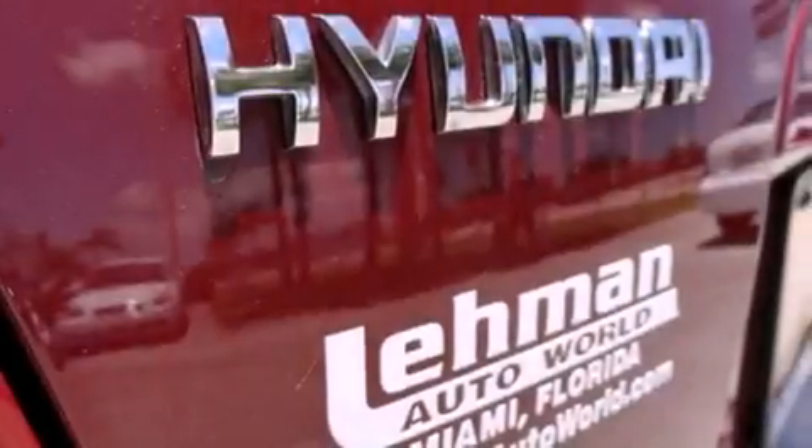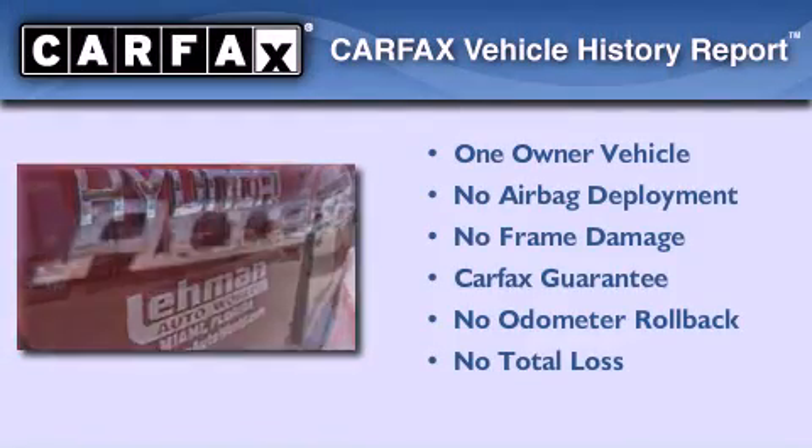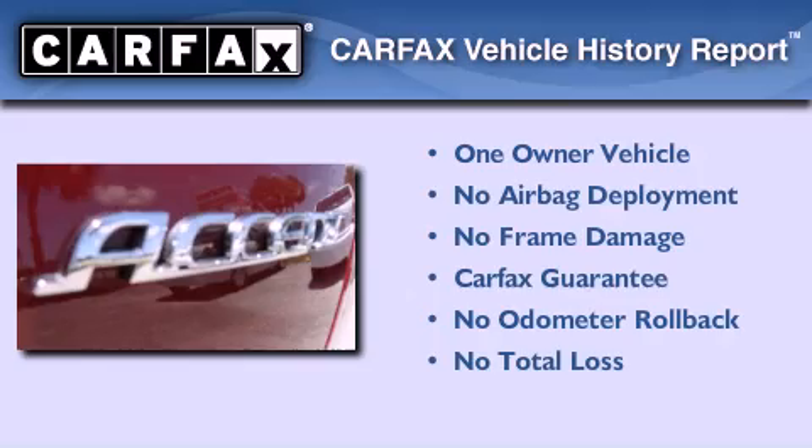With an EPA estimated rating of 35 miles per gallon on the highway, fuel efficiency does not take a back seat. This Hyundai has had only one owner and it qualifies for the Carfax buyback guarantee.